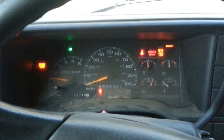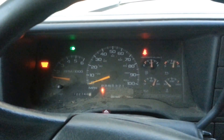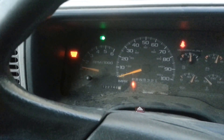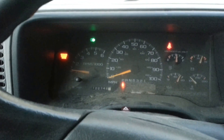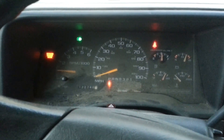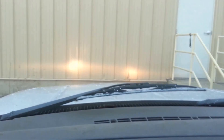She starts up fine. Let's see if the Christmas tree lights go out. We have a service engine soon light on, but I don't hear a miss or anything. So let's assume that that is an O2 sensor or something minor. Let's go for a ride.